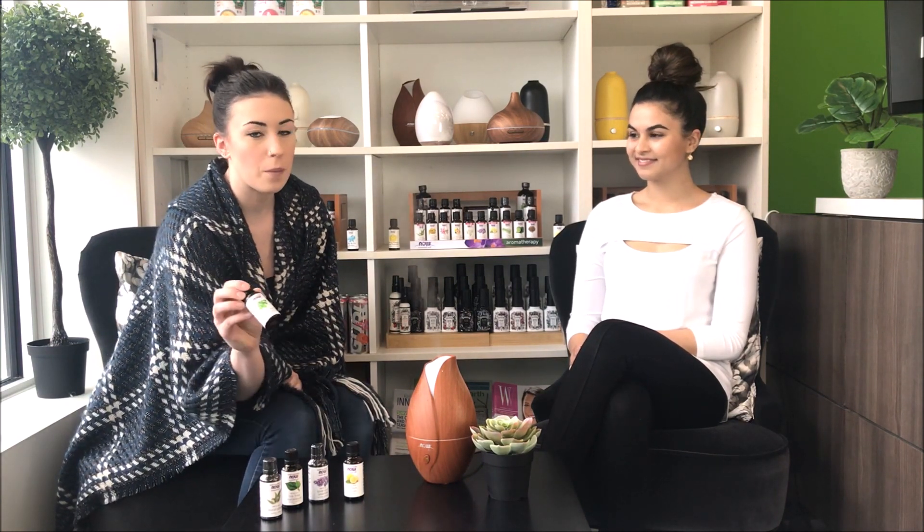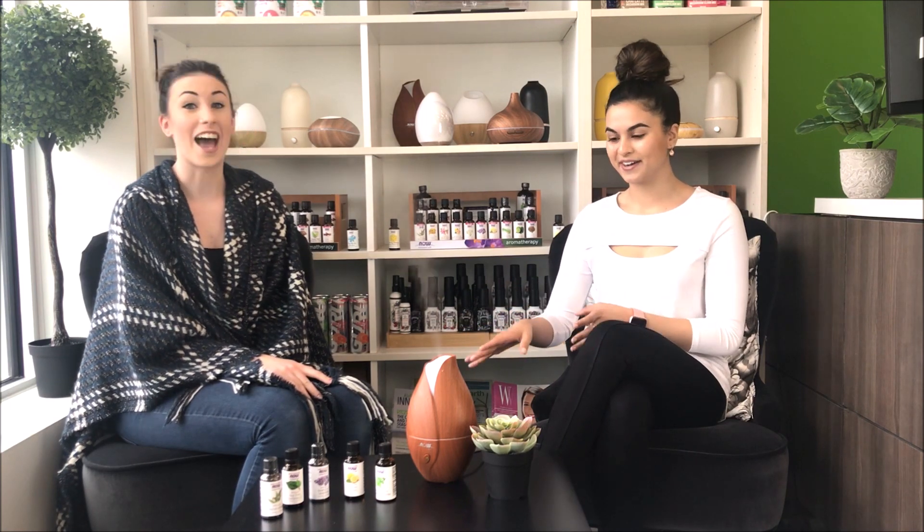Last up, we have peppermint. Peppermint is used for all sorts of things. It is also like eucalyptus with that very invigorating wake-up cooling sensation, which helps with the congestion as well. Peppermint also helps with inflammation in your sinuses and stuff like that. Those are our favorite essential oils for allergies.